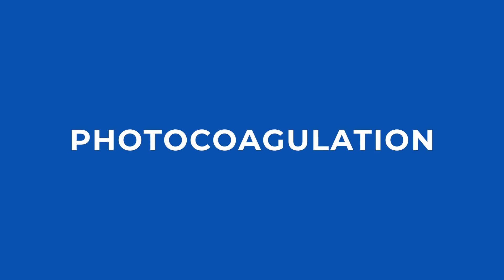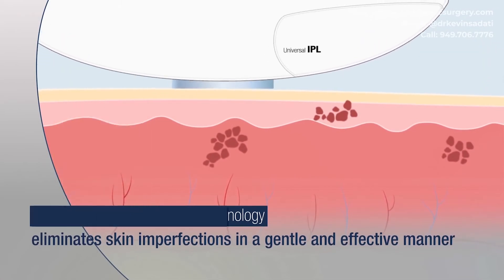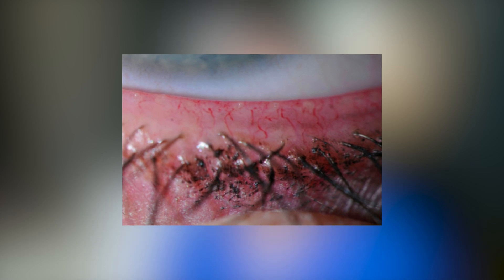How does IPL actually help or treat dry eyes? The main way is through photocoagulation, where it takes the light and converts it into heat, inducing ablation of blood vessels. It heats up and coagulates — actually destroys these baby blood vessels called telangiectasia that run along the eyelid margin. When you get rid of those blood vessels, it eliminates the access of inflammatory cells that come from those vessels into the meibomian glands — essentially closing the door on inflammation. That's the main way IPL helps with dry eyes.